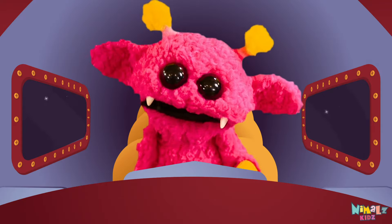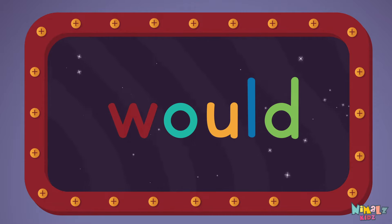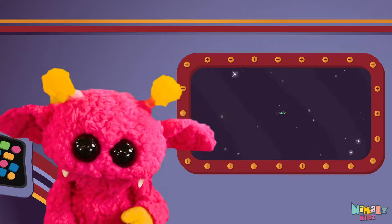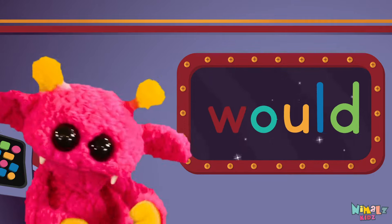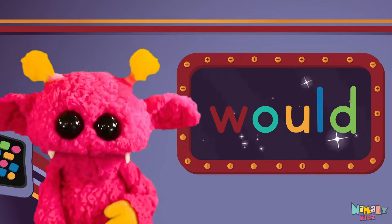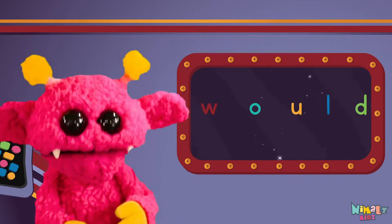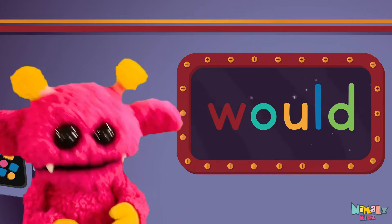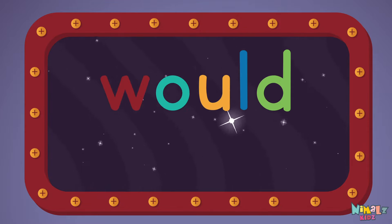Come on, everyone, let's learn a new sight word: would. Sight words are what I need to learn how to write and read. Sight words make me smart when I know them all by heart. Let's learn a new sight word now. We're going to learn the sight word, would.